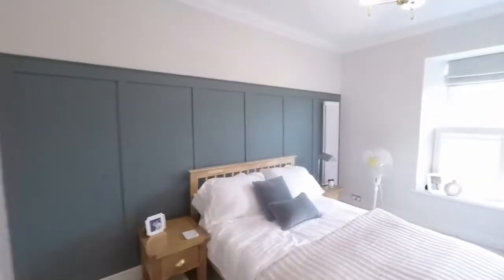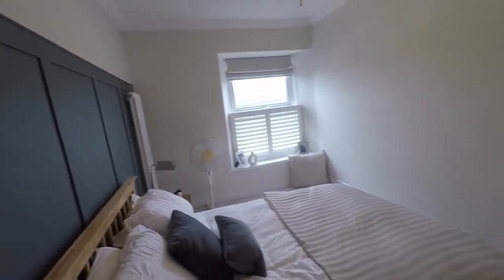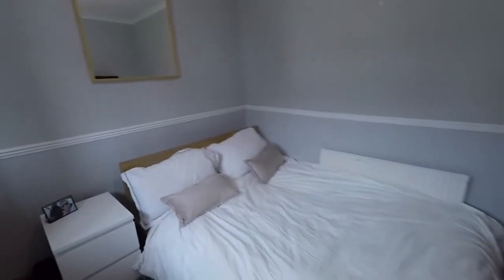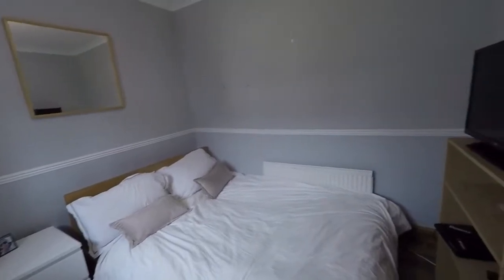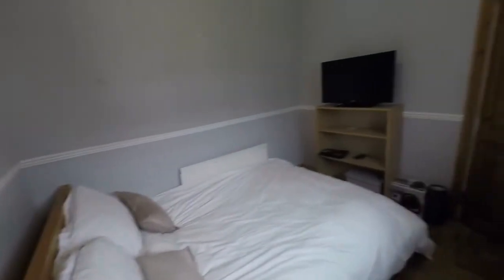Here we have the master bedroom with feature panelling all along one wall, custom fitted shutters, and beautifully presented with nice plush carpets. Towards the rear we have bedroom number two, which currently has a king size bed in here. If you had a double you could allow for some more furniture space, but there is still room even with the king size as you can see.